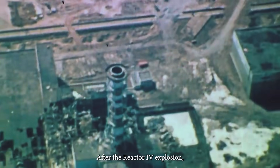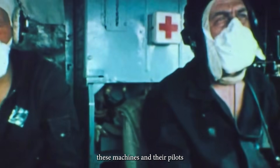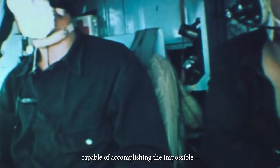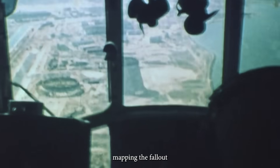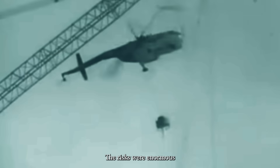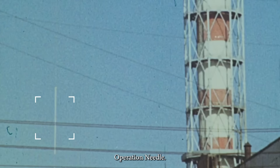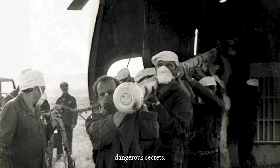Chernobyl helicopters. After the Reactor 4 explosion, these machines and their pilots were the only ones capable of accomplishing the impossible – sealing the reactor, mapping the fallout and contaminating the area. The risks were enormous and some missions claimed lives. Among these daring operations there was one few know about – Operation Needle. An 18-meter steel probe was dropped into the core of Reactor 4, designed to uncover its dangerous secrets.